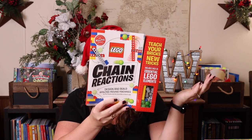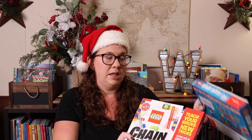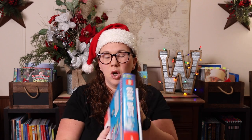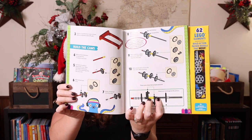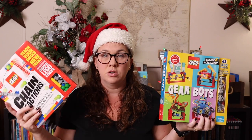We also have Lego — specifically these Lego books that have educational training in them. This is the Train Reactions set; I also have the Gear Bots. I like these specifically because they're affordable and you get the step-by-step instructions, the learning, and the pieces and parts. Any Lego set is educational — you could pick something your child is interested in. Both of those Lego books are suggested for ages eight plus.